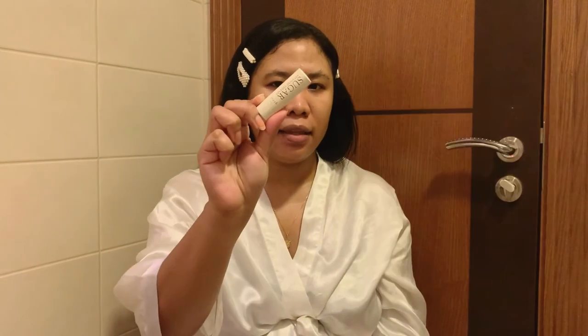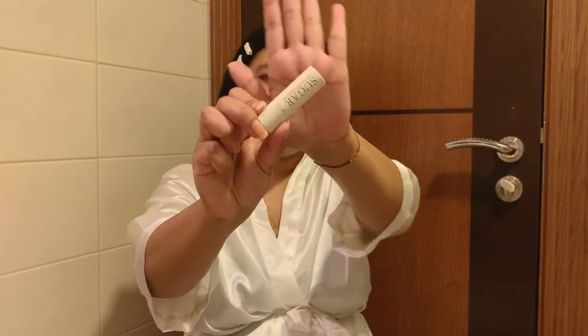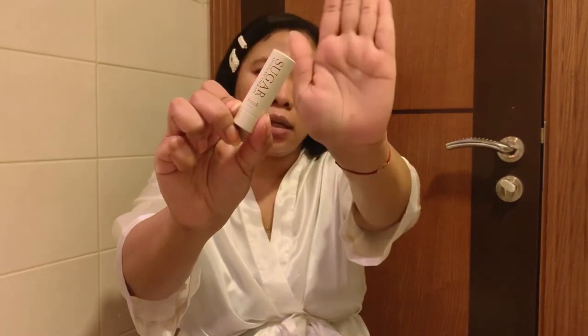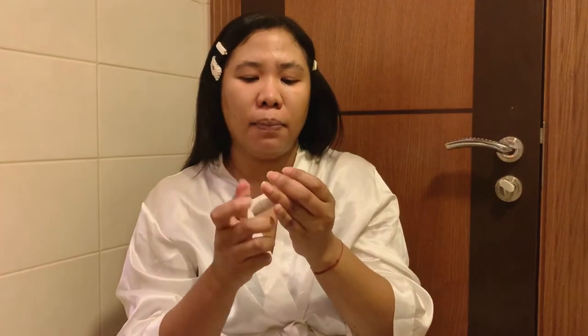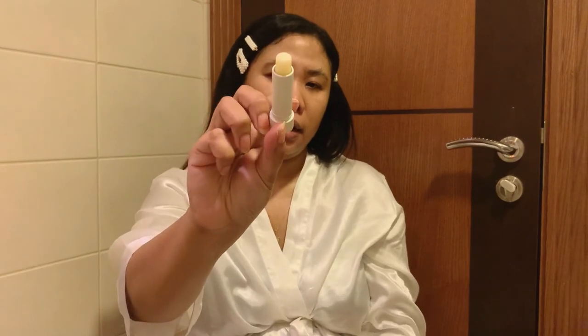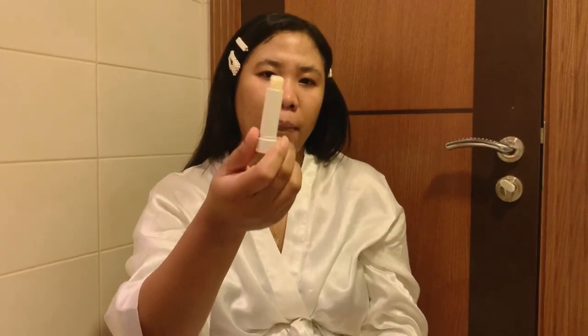Before I forget — don't forget your lip balm! This is the final step in my skincare. This is the Fresh Beauty Sugar Advanced Lip Therapy. It's a clear lip balm and I just apply it to my lips. And yeah, that's it!